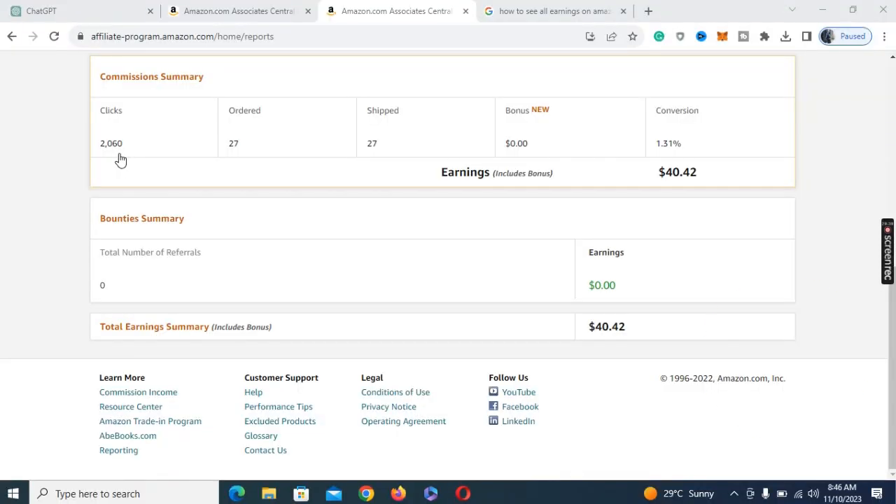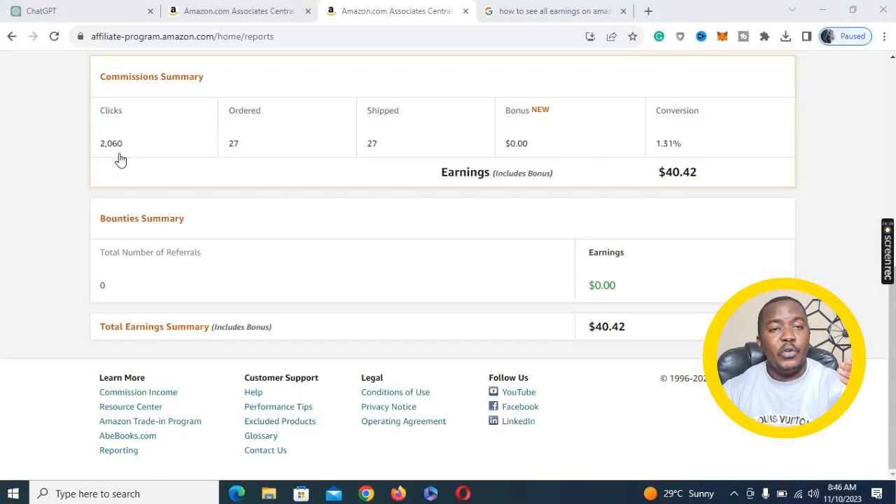I'm using Amazon affiliate as my benchmark, and as you can see on my screen, I've been able to make $40 within a shortest period of time with over 27 products ordered so far. In the course of this video, I'll show you how to find the right niche to venture into on Instagram and where to get videos to publish and direct traffic to your affiliate page.